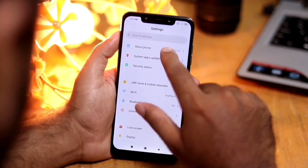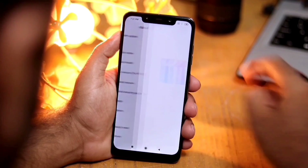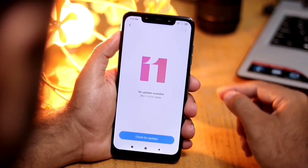MIUI 10 has done a very great job when it comes to features. Let's check out what all more we have in MIUI 11.